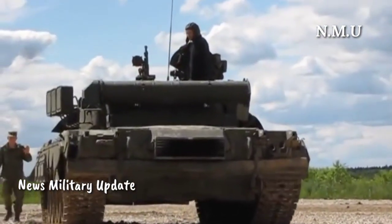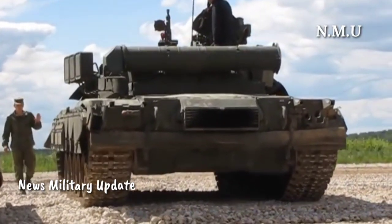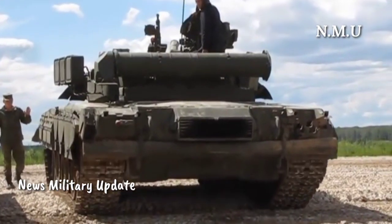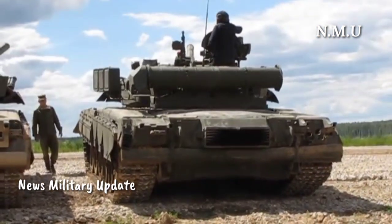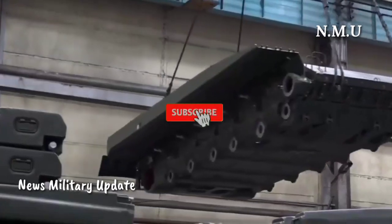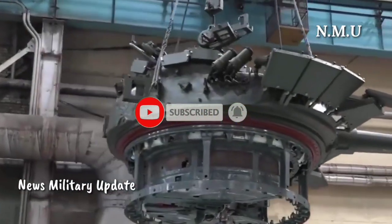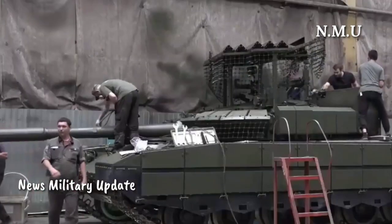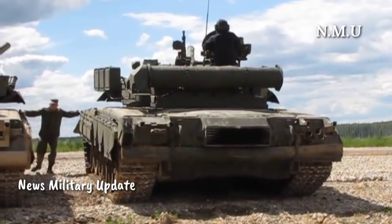In the Kursk Oblast, a Ukrainian Special Operations Forces (SOF) team discovered an abandoned Russian T-80BVM model 2023 main battle tank and successfully transported it back to Ukraine. This event highlights the ongoing struggles faced by the Russian Armed Forces encountering the Ukrainian offensive in the Kursk region.